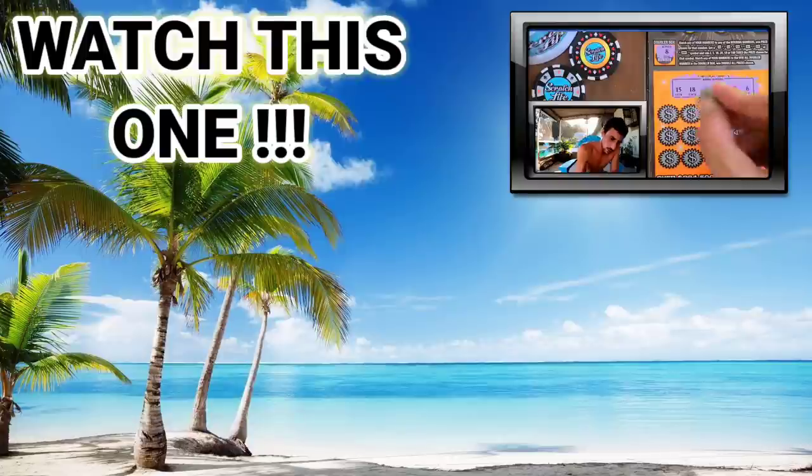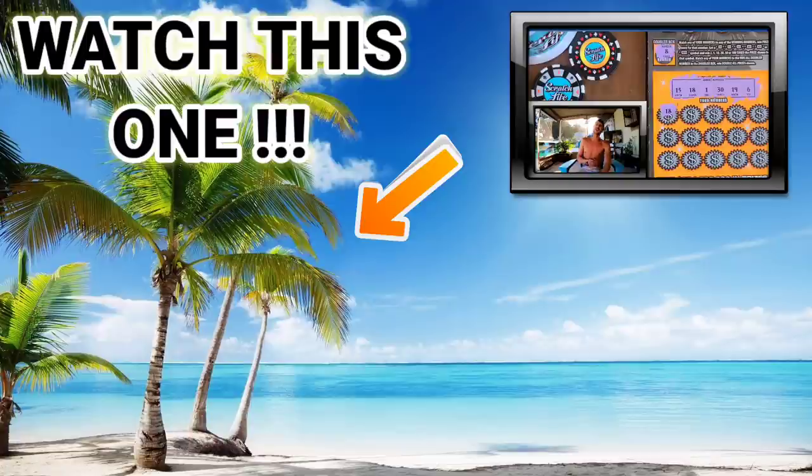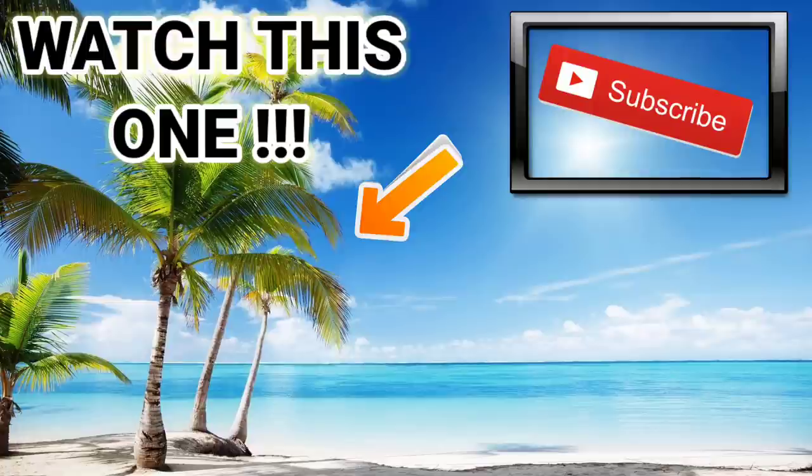Here we go, come on Florida Lottery - holy smokes, four scratch, four smash guys! It's the second time today I've scratched a ticket and matched. If you haven't seen the earlier video, go check it out. Got to take a picture of this one!